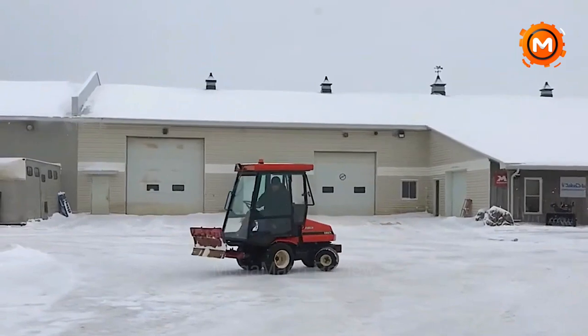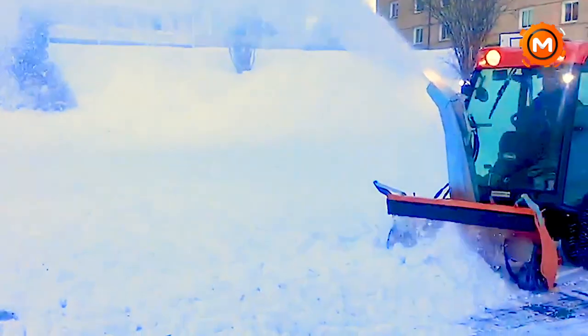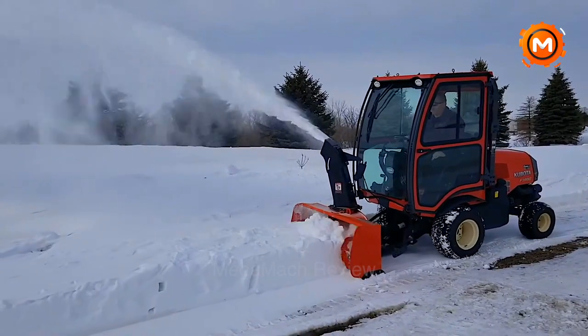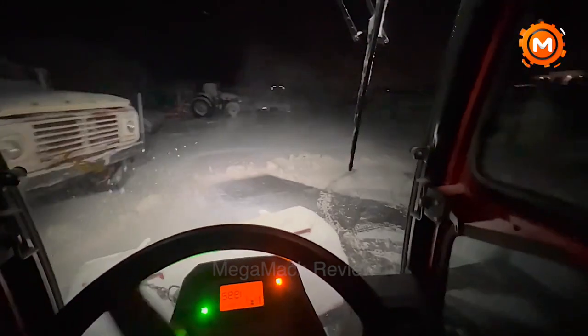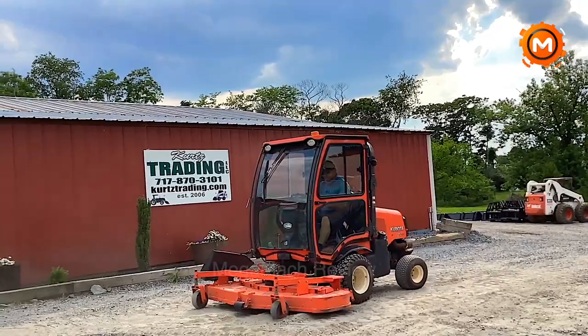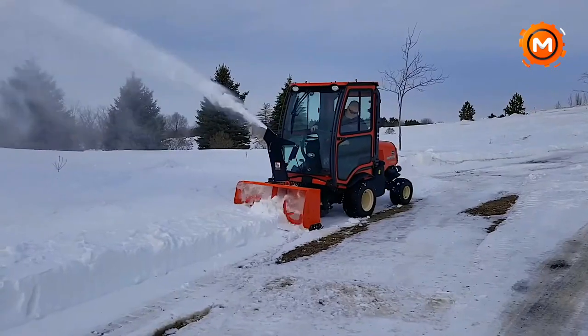The Kubota F-3990 is a very efficient and maneuverable snow blower that can reduce mowing time in a variety of areas. When working on steep slopes, its power and stability are particularly praiseworthy. However, users have expressed concern about its Tier 4 emissions and the need to run at full throttle to effectively manage emissions.